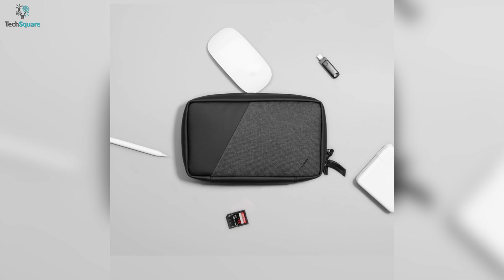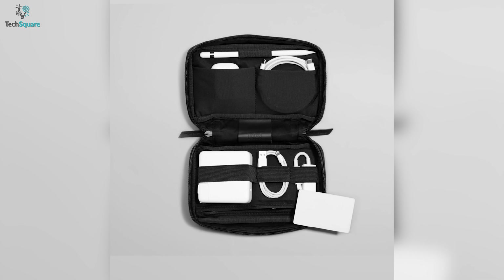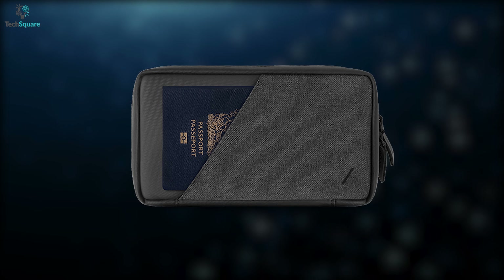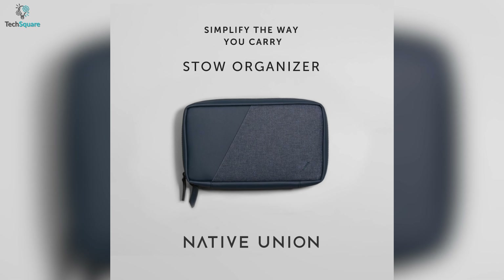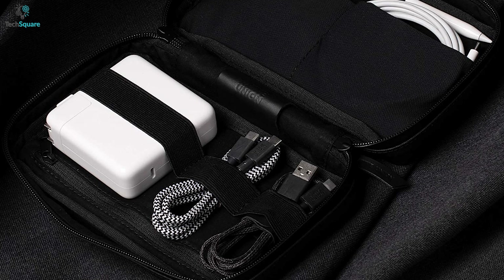For keeping your cables, chargers, AirPods, and other daily tech items, the case offers elastic loops, flexible pockets, and an exterior pocket for more convenient access. Overall, the Native Union Tau Organizer pouch defines premiumness in a minimalistic design and can be a great addition to store your tech.